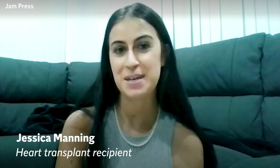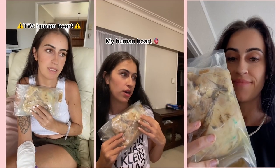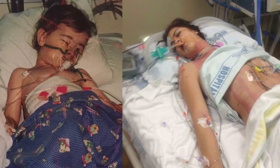I keep my old heart in a plastic bag. I was born with only half of my heart and then I was assessed for New Zealand and Australia's first heart and liver transplant. I was diagnosed at three days old with six different heart defects.